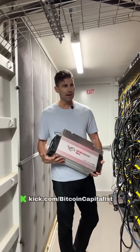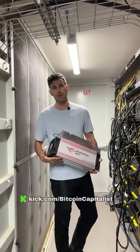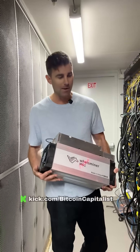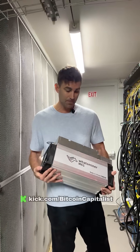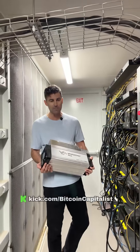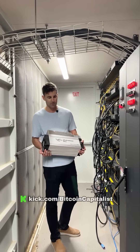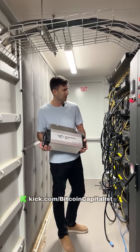Back in the day with Bitcoin mining, you could mine on your family computer when it wasn't competitive. Now it's very competitive — you cannot mine Bitcoin unless you have a specific mining machine. There's no mining on your phone, there's no mining on your computer. You need a specialized machine.